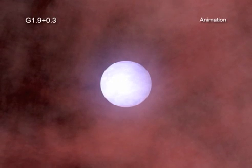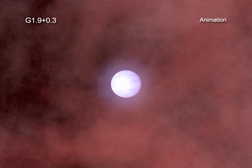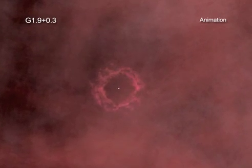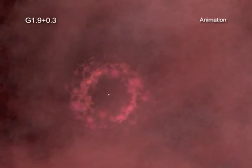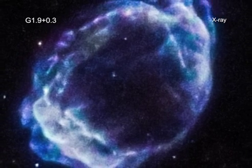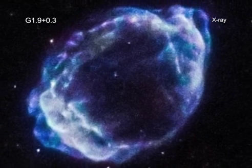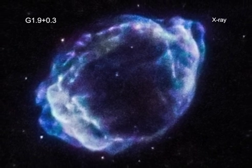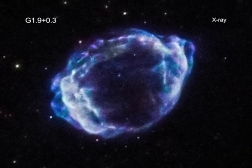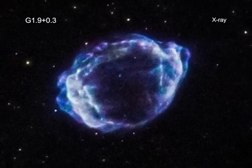A little more than a century ago, as seen from the Earth, a star exploded near the center of the Milky Way galaxy. Astronomers think that this object represents one of the last stars to undergo a supernova explosion in our galaxy. Today, the object is known as G1.9 plus 0.3.